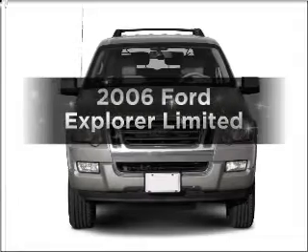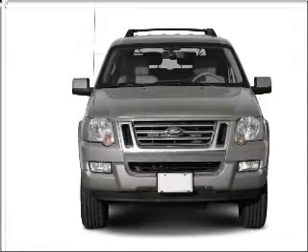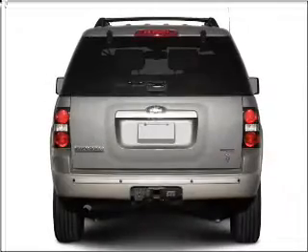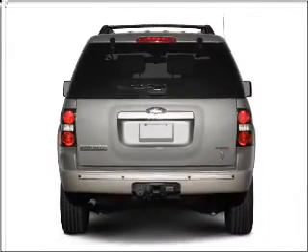Imagine yourself in this 2006 Ford Explorer. This is the set of wheels you've been looking for, with a powerful eight-cylinder engine connected to a smooth-shifting six-speed automatic transmission.